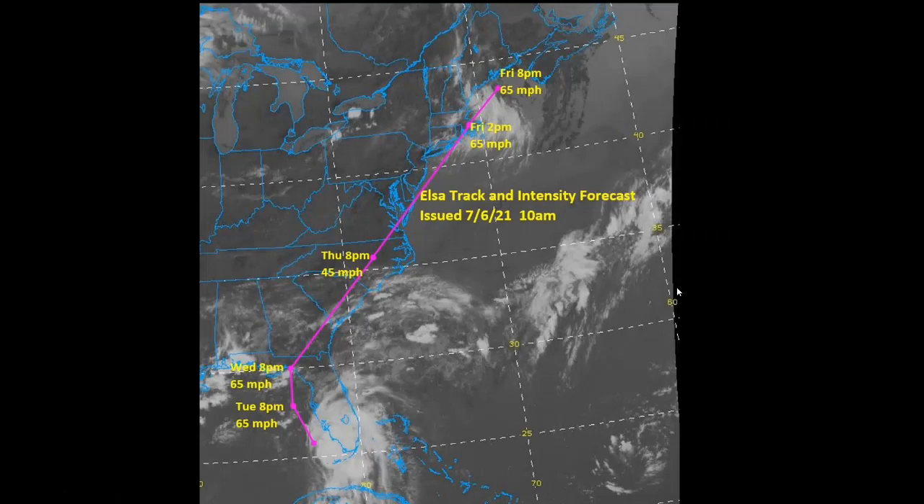Here's the larger track picture as well. You can see a 60 to 65 mph storm throughout the day today into tomorrow, then weakening over land, getting another boost once it re-emerges off the mid-Atlantic coast. Coming across southeast New England Friday afternoon, I think it's a 65 mph hybrid storm — not purely tropical — then exiting into the Gulf of Maine, with likely impacts into Atlantic Canada Friday night and into the first half of the weekend.